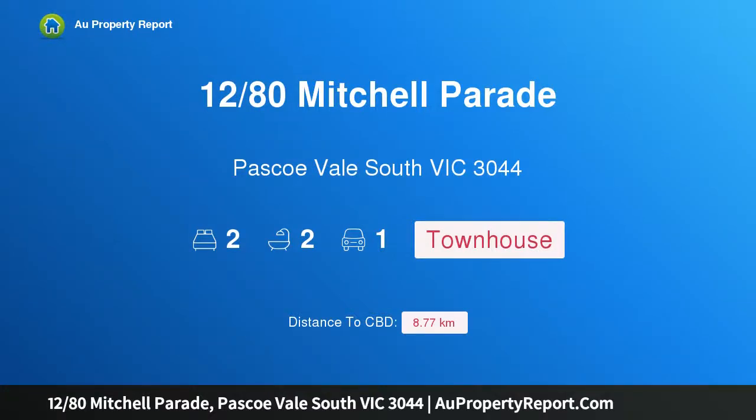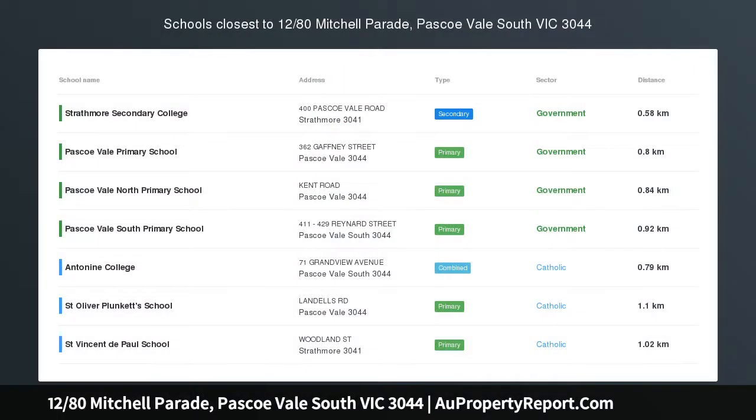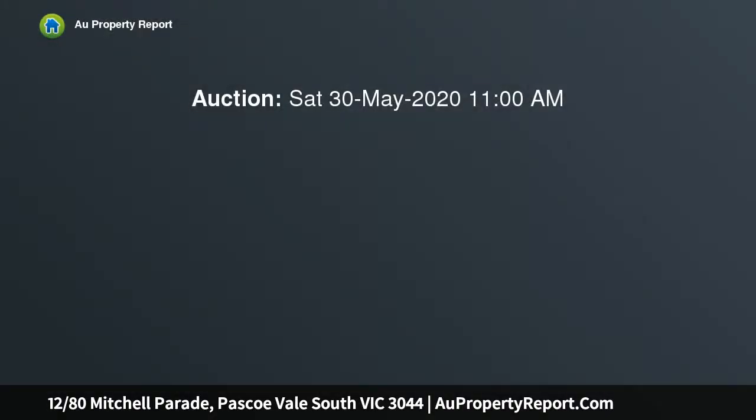Hi, I am glad to introduce Property 1280 Mitchell Parade, Pascoe Vale South Victoria 3044. Pristine upmarket retreat in sought-after enclave.